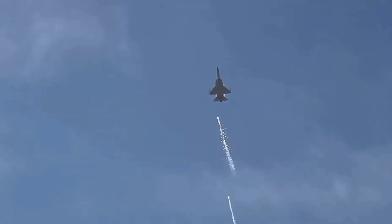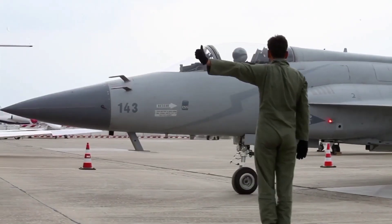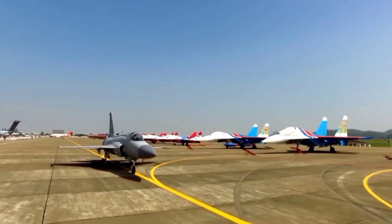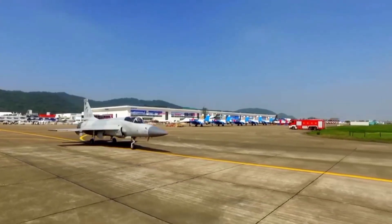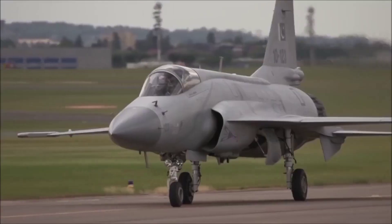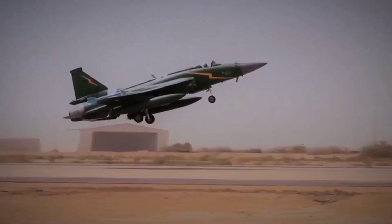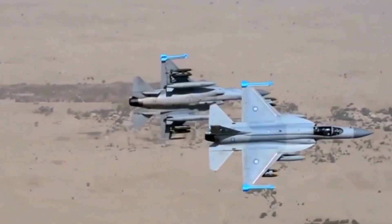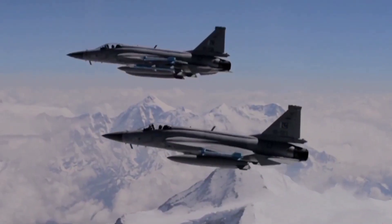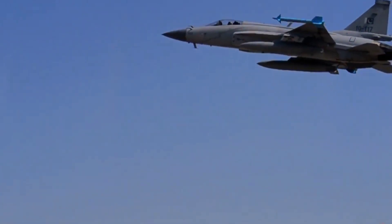Before we delve into the specifics of the Block IV, it's important to understand what a 4.5-generation fighter represents. Unlike fifth-generation fighters, which incorporate stealth technology and advanced network-centric warfare systems, a 4.5-generation fighter offers a blend of cutting-edge avionics and upgraded performance features while building on proven design concepts. Aircraft like the JF-17 Block IV will integrate modern digital cockpits, enhanced sensor suites, and refined combat management systems, allowing air forces to benefit from substantial technological upgrades without incurring the high costs associated with next-generation stealth fighters.